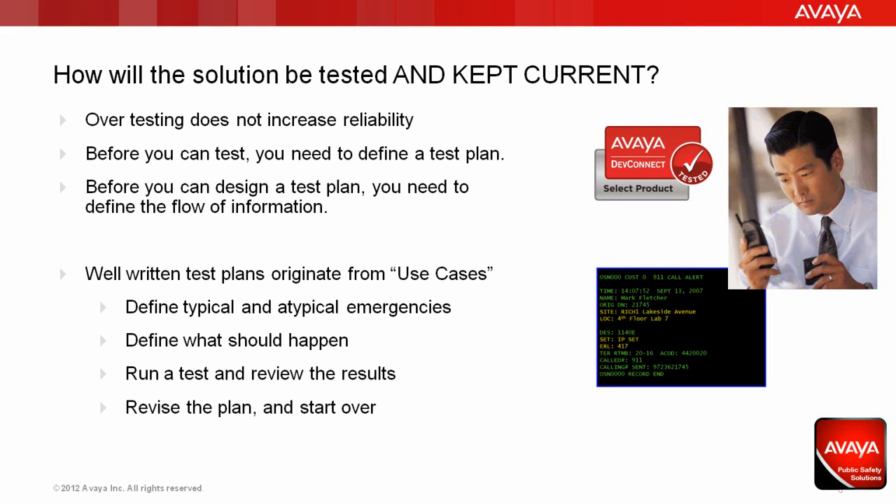Keeping a solution tested and current is critical to maintaining a safe work environment. But it's important to remember that it's not just testing — it's the right testing that matters. Running many invalid tests over and over does not increase reliability. Before you test, you need to define a test plan, and before you can design a test plan, you need to define the flow of information. The best, well-written test plans usually originate from use cases, which define typical and atypical emergency situations that might be encountered. They define what should happen and by whom, and should be run regularly with a full review of the results. Find out what worked and what didn't, then revise the plan and start all over from scratch. Be sure to include your public safety officials in your planning — typically they'll have an individual specifically assigned to deal with this information and can often provide a liaison between public safety and commercial enterprise operators. NENA will be raising awareness to the enterprise MLTS environment and their needs for remediation and testing.